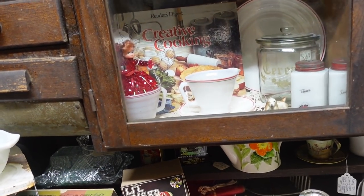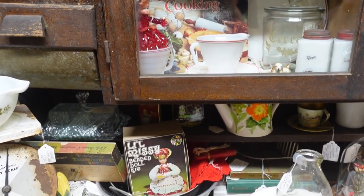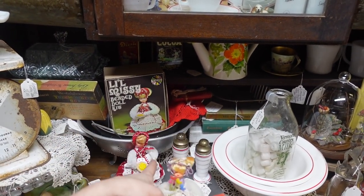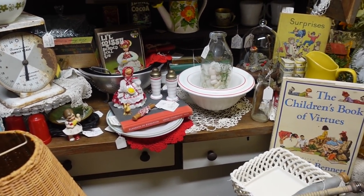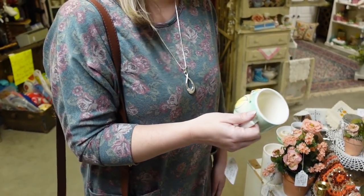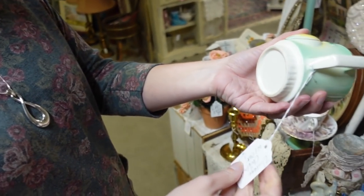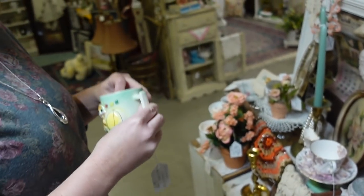I've just never seen so many. That one is a safety pin one — she's made of safety pins. There she is with her box. They must have bought a collection from someone who had some boxes. Are you going to get your cup? I don't think I will. It's adorable, though — it's $7. It's a child's cup. It's very cute.